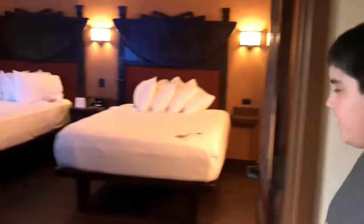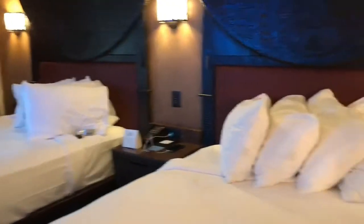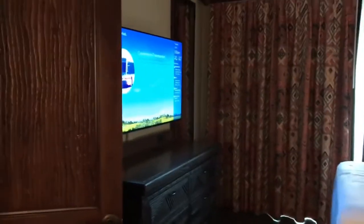And then here's the bedroom. So we got two inside beds, another TV, a closet, and a little desk. And this is the second bathroom.